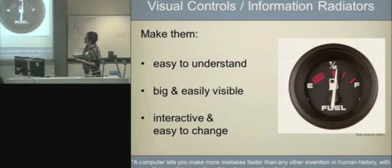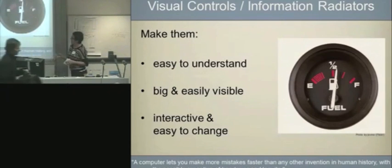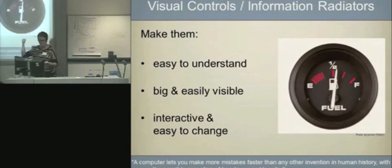They should be big and easily visible. This is the concept of an information radiator versus an information refrigerator. A radiator is when you walk past it, you can see it - you don't have to make any effort at all, it's radiating information out. Whereas a refrigerator - if you don't open the door, you don't see it. You don't know what's in the fridge. Imagine an Excel spreadsheet coming around via email - who reads that? It's a fridge.